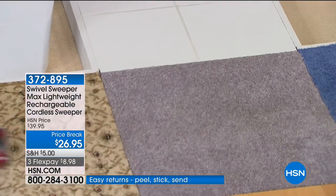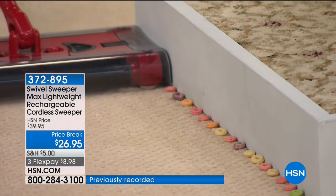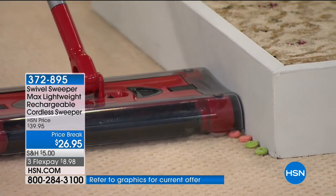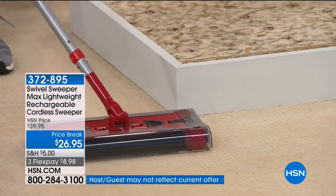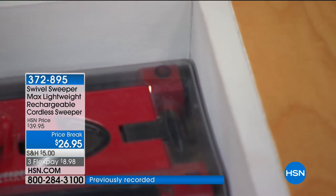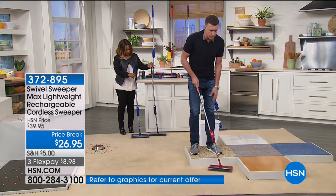Now if you think that's good, check this out. I'm going to go over to the corner right here against the baseboards. Watch this — right up against the baseboards, you can see how the Swivel Sweeper has these edge-cleaning bristles. There are $200 and $400 vacuum cleaners that won't be able to do that. Even getting into the corner, it's got these corner brushes that get right in there, and that is gone. You actually get to see how it gets into the corners.